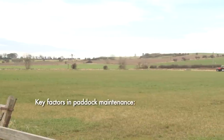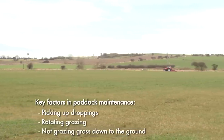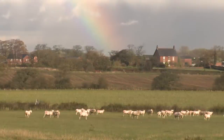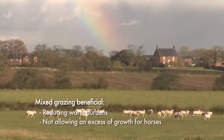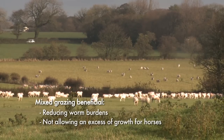The key factors in paddock maintenance are picking up droppings, rotating grazing wherever possible, and not grazing grass right down to the ground. Mixed grazing with cattle or sheep can also be very beneficial by reducing worm burdens and not allowing an excess of growth for horses.